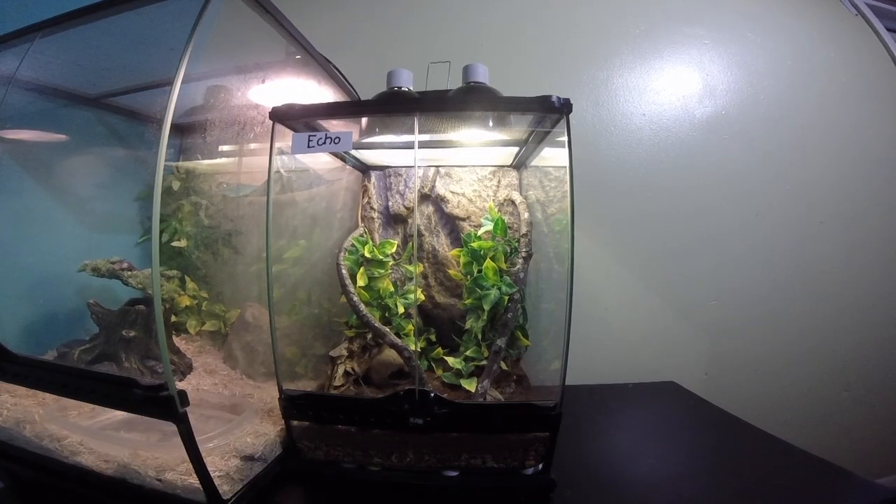This is Echo, my long-tailed lizard. She is in an Exo Terra mini tall. She has a very long tail and you can see her up there in the corner. She's a bit skittish but she's friendly — she doesn't bite or anything — and she's a great eater. She has eco earth substrate with leaf litter.